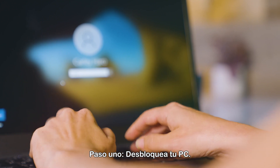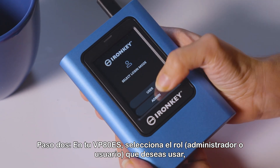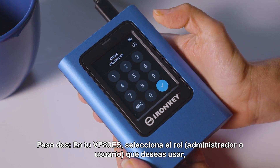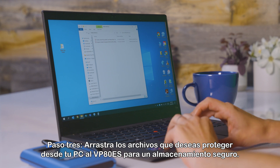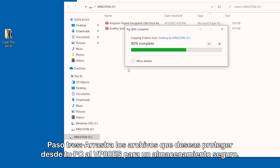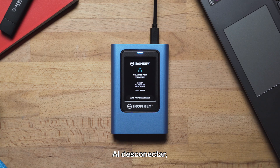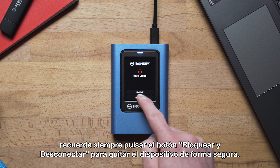Now, let's go back to the coffee shop without our thief and do what we set out to do — finish transferring data from your PC to your IronKey VP80 ES. Step 1: Unlock your PC. Step 2: On your VP80 ES, select the role — admin or user — you want to use, enter the passcode, and connect to your computer. Step 3: Drag the files you want protected from your PC to the VP80 ES for secure storage. When disconnecting, always remember to tap the lock and disconnect button to safely remove your drive.